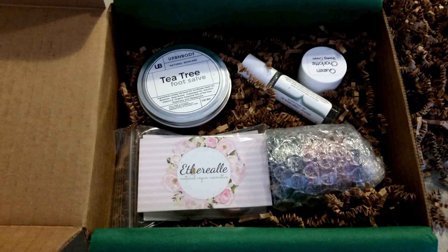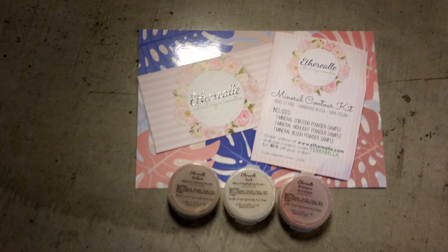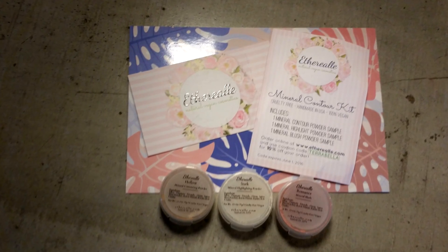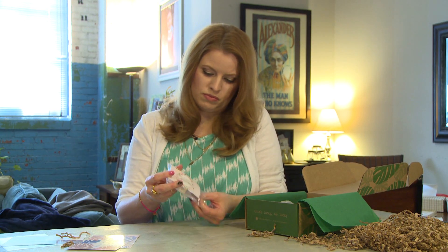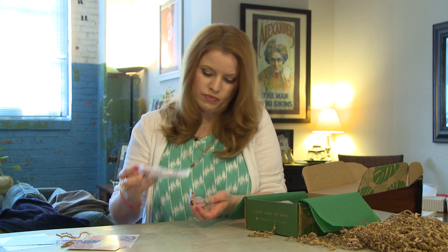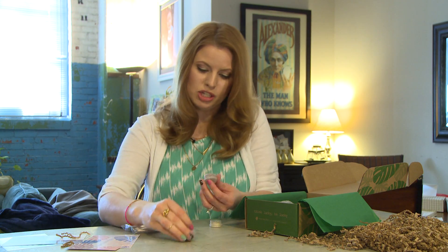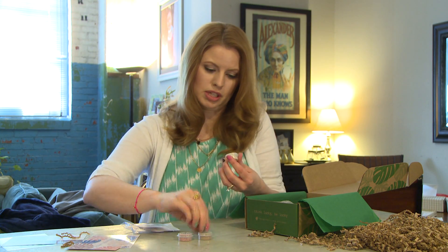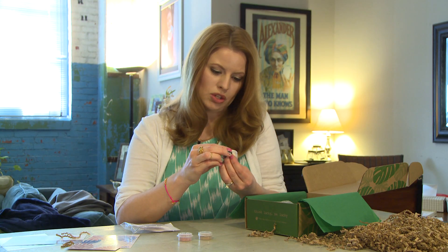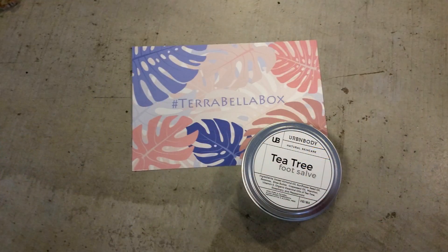First up is a mineral contouring kit. It includes three samples: a Romance mineral blush, a Hollow mineral contouring powder — which is loose — and a Stark mineral highlighting powder, which is kind of a light white. So there's three little samples there.